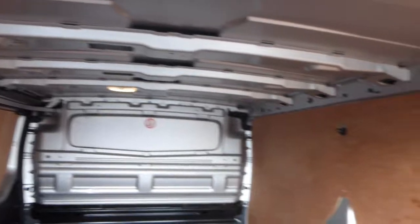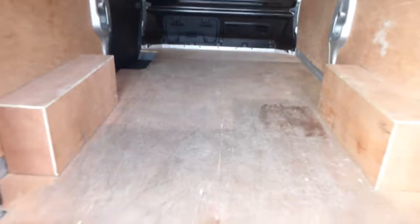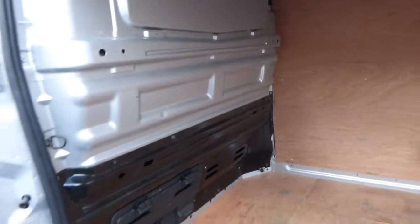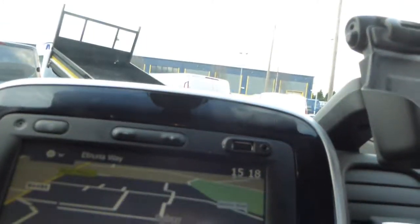Inside, the vehicle is fully ply lined with a full metal bulkhead with a load through compartment. It also comes with DAB radio and Bluetooth connectivity as standard, as well as air conditioning and satellite navigation.